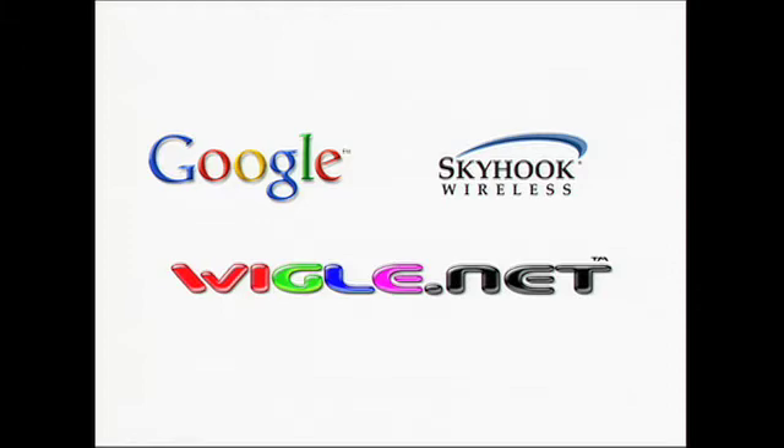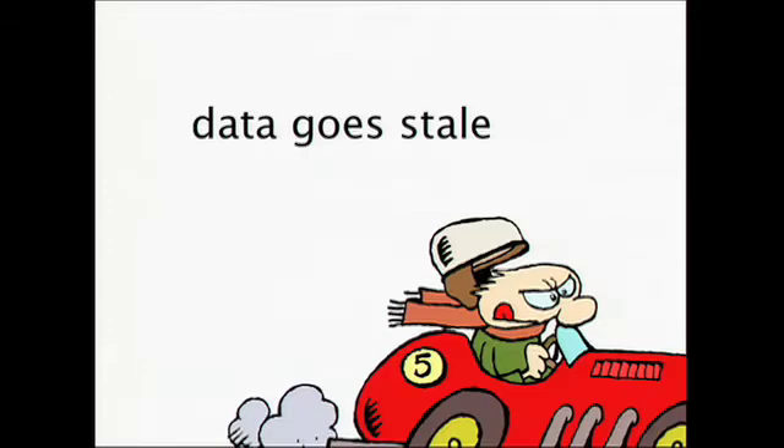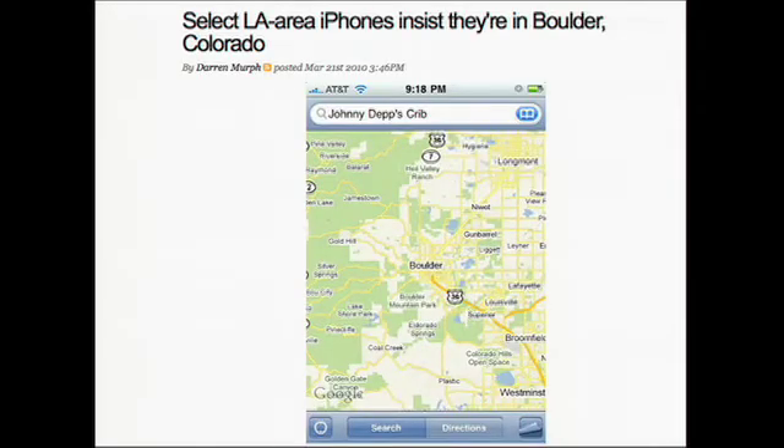Google and Skyhook both do geo lookups, but I think there's room for an open solution. Because when you have millions of access points, the data is bound to go stale. And the more we depend on this data, the more important it is to have it updated. There was a story a couple weeks ago in Engadget about this exact issue.